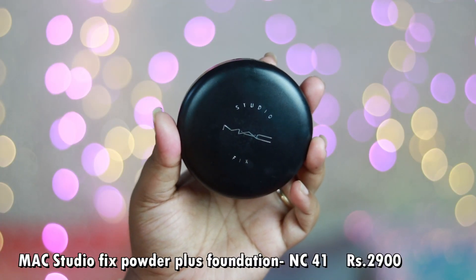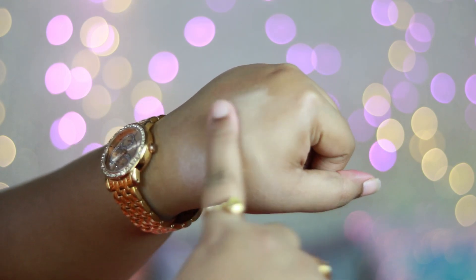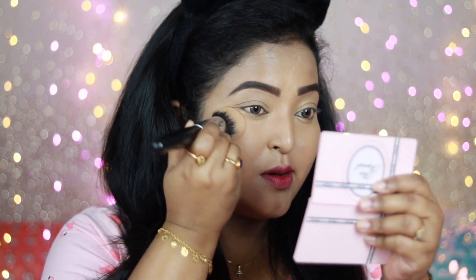The next product is a compact powder from MAC Cosmetics — the MAC Studio Fix Powder Plus Foundation, in shade NC41. I've compared this with the Studio Fix Fluid Foundation and this is my favorite product from the entire MAC Studio Fix range. Despite being a compact powder, it provides medium coverage. It's super finely milled — when you touch it you feel the fineness — and it's not at all powdery looking on the skin. It evens out the skin and covers acne scars to some extent.